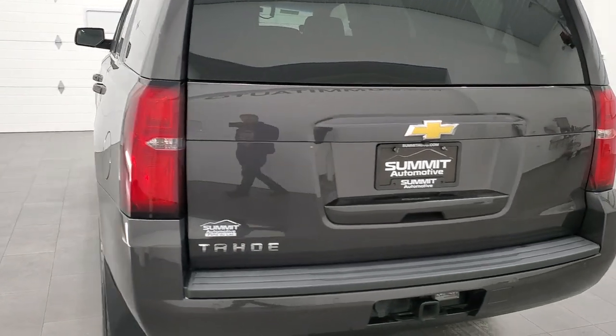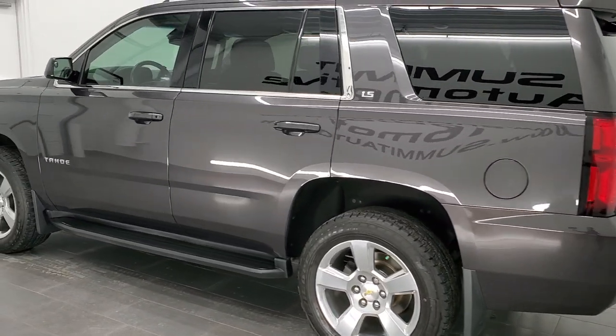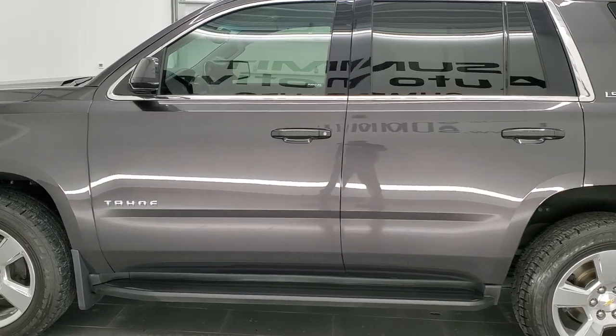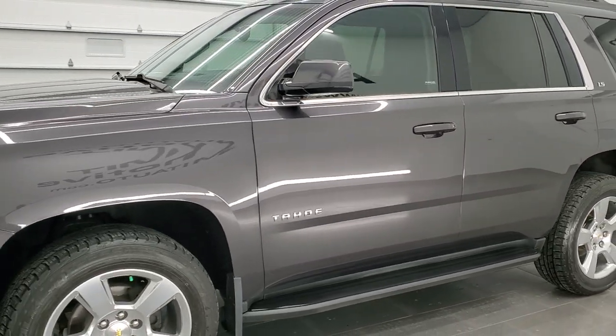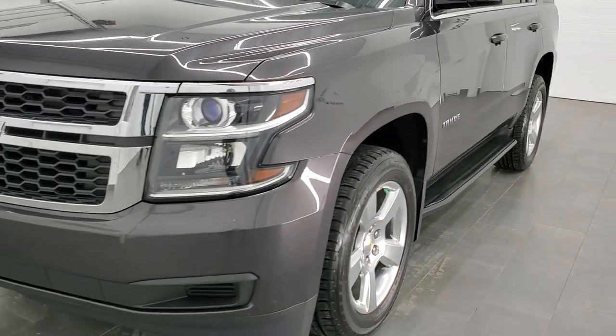This 2015 Chevy Tahoe has the 5.3-liter V8 gas engine. This vehicle has been fully safetied and inspected by our service shop, has a fresh oil and filter change. All the fluids have been checked and topped off, and this vehicle is 100% ready to go.